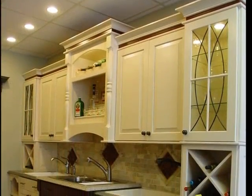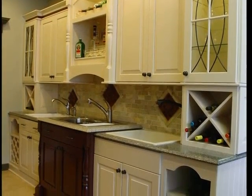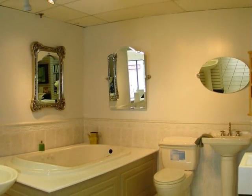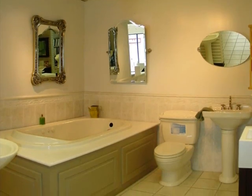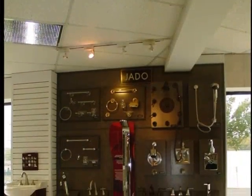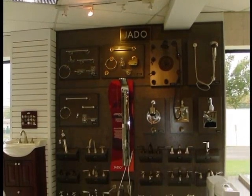For the ultimate in luxury, a Craftmade wet bar delivers fun you can enjoy anytime — a private club setting within the comfort of home. Or consider this light and airy Toto bath with spa features like a decadent oversized tub and sparkling white fixtures.